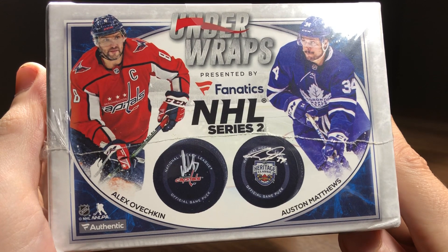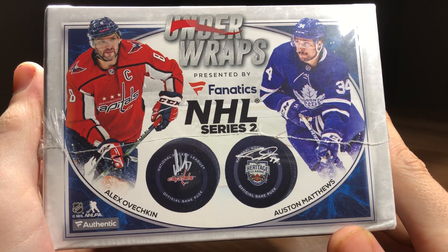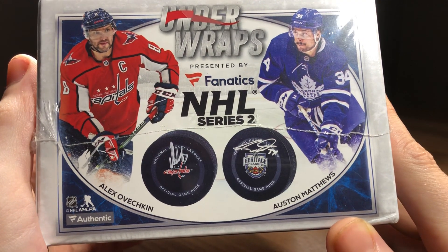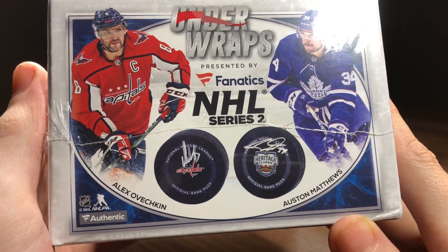We hit a Nathan McKinnon autographed hockey puck — that's going to be tough to beat — but let's go ahead and see who all is on the box that we may be able to hit here today.